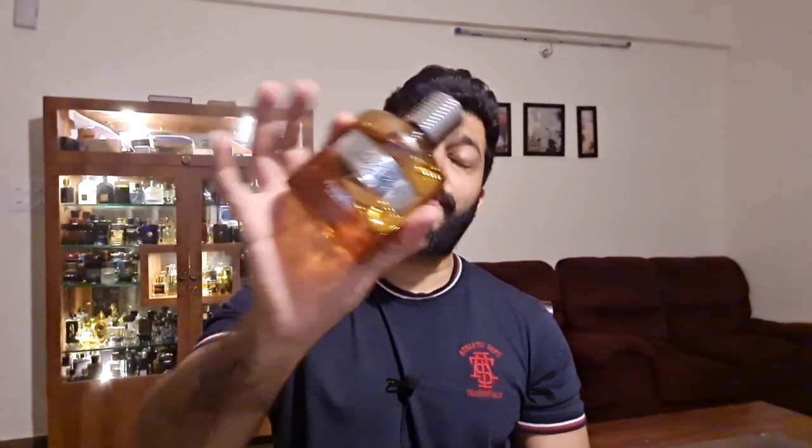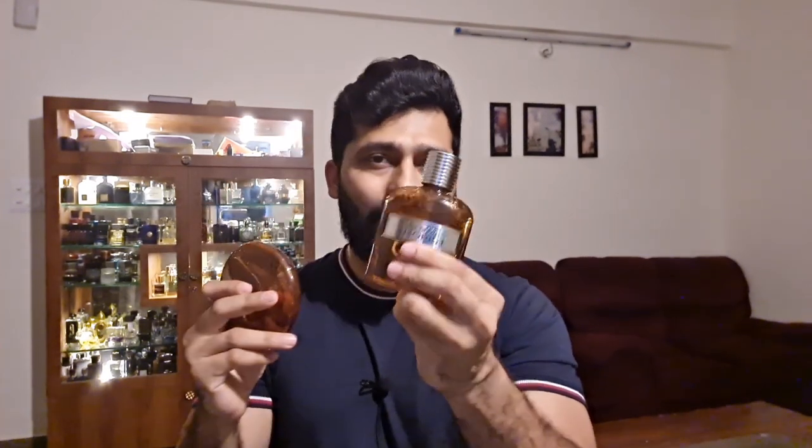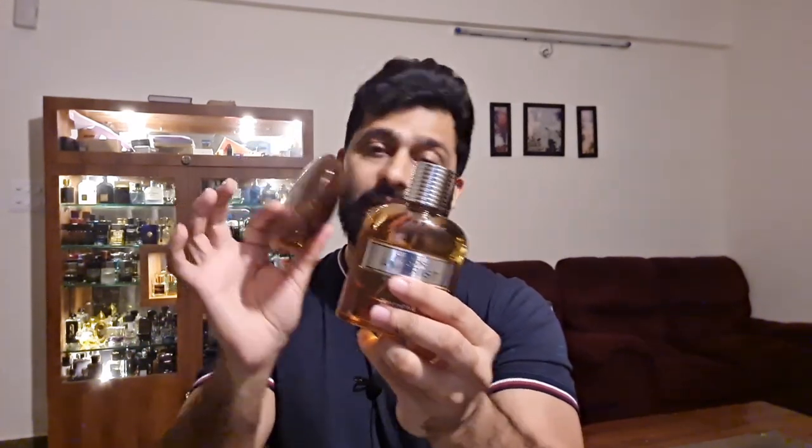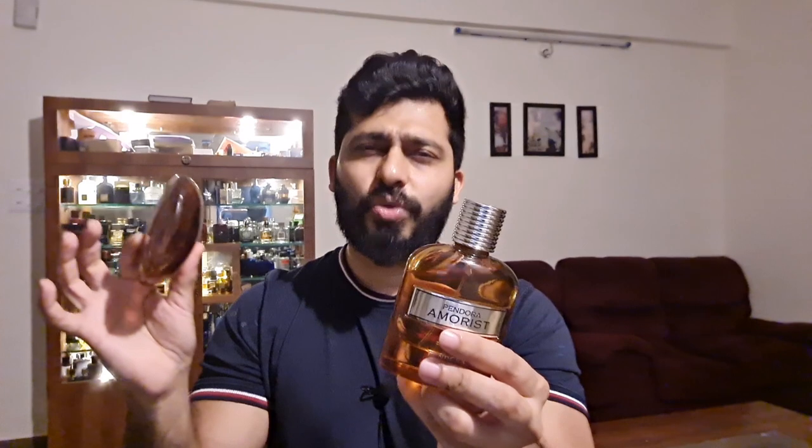The original Bulgari Amara is very hard to find, and if you do find it, it's priced around five and a half to six thousand for remaining stock worldwide. I don't think it's worth getting it at that price. You can simply go for this beautiful inspired version which is about 90 percent close. The only difference I notice when comparing the two is that the bitterness of the orange in the inspired version is slightly lesser than in the original.